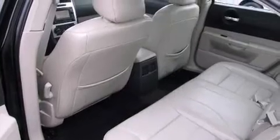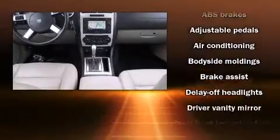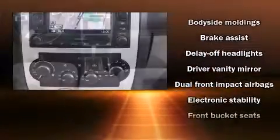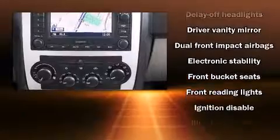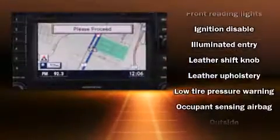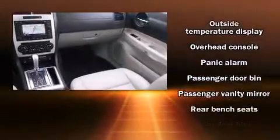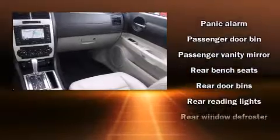Dodge ensures the safety and security of its passengers with equipment such as dual front-impact airbags, traction control, brake assist, a panic alarm, and four-wheel disc brakes with ABS. With electronic stability control supplementing mechanical systems, you'll maintain precise command of the roadway.